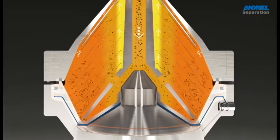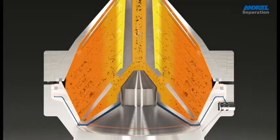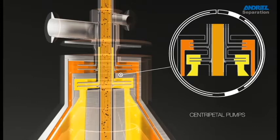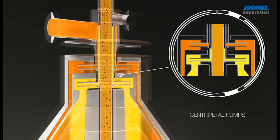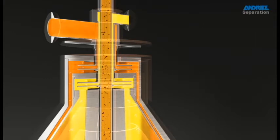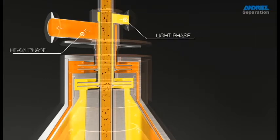Both the light and heavy phases rise along the respective paths and reach the centripetal pumps. As a result of the centrifugal force generated by the rotating movement, they are ejected from the separator.